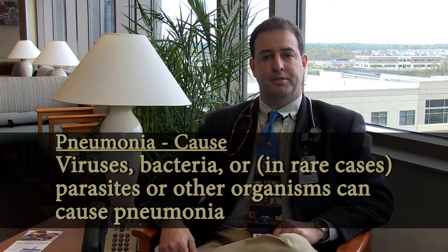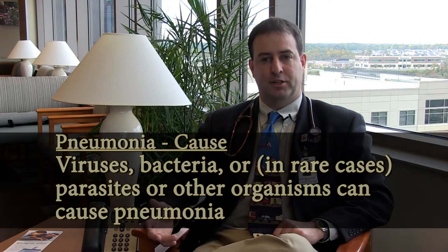Pneumonia, again, another lower respiratory illness, can be caused by different things, including viruses or bacteria. So it can present similar to asthma or to bronchiolitis, but in some cases it can present differently if it's a bacterial pneumonia.